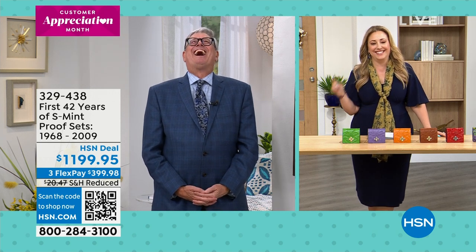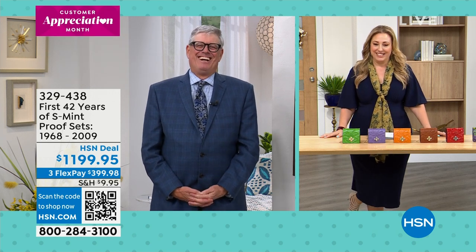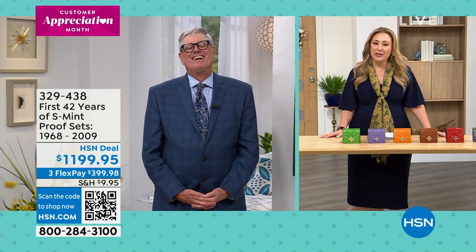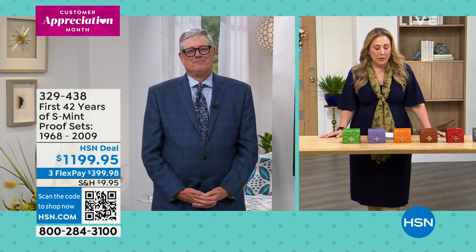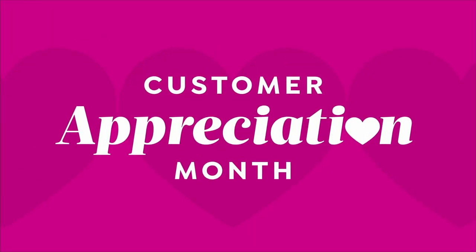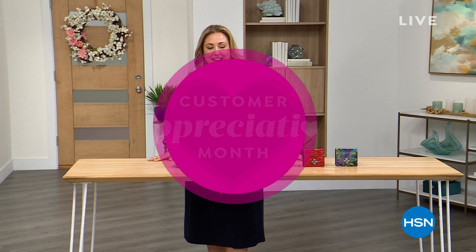I said to Mike, can you take over at the end? And he's like, that is not going to be a problem, Miss Helen. Mike, it's such a pleasure doing a show with you, as always. You bring in so many amazing things. I hope everybody keeps shopping for their incredible coin collection to add to that.